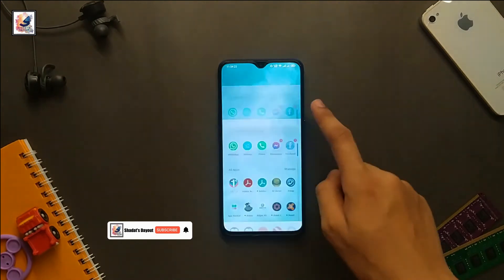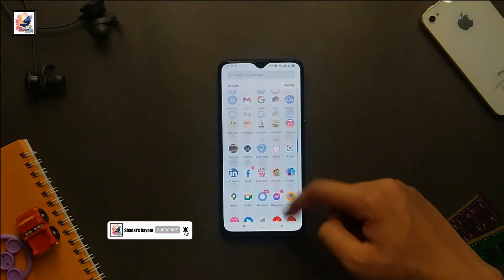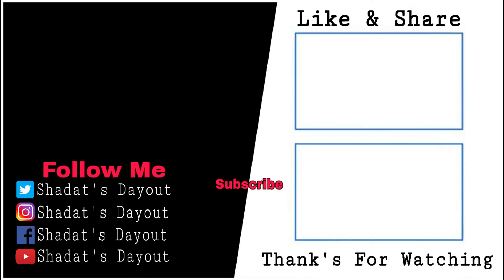Okay, that's today's video. I hope you guys like this video. If you like this video, please like, share, and subscribe. See you in the next video. I'm Shahadat from Shadat's Dayout.